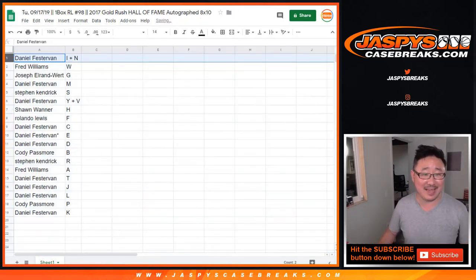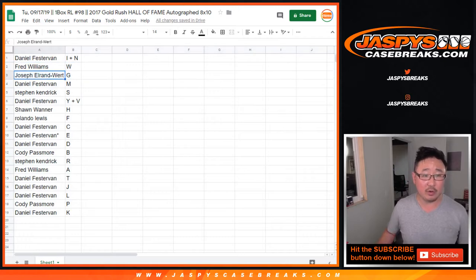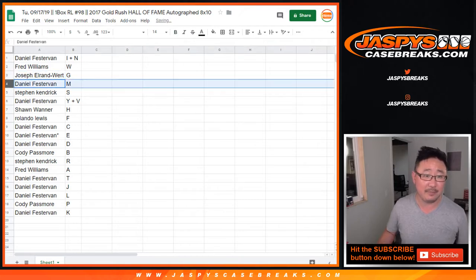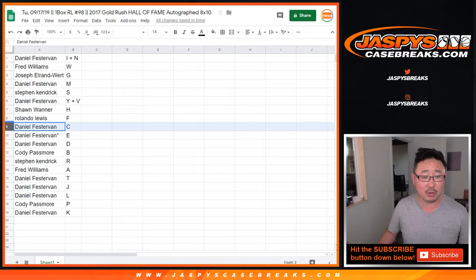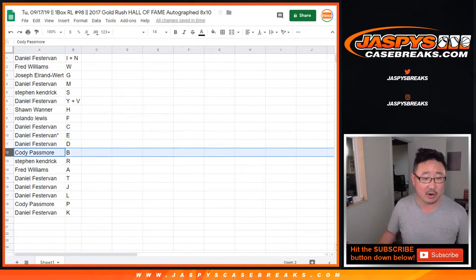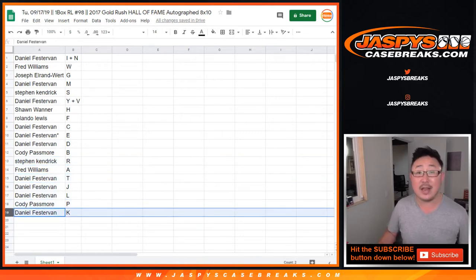Daniel — I plus N. Fred Williams with W. So if I pull a Fred Williams, it would go to him. Joseph Elran Wirt with G — so for hyphenated names, it's not W, it'll go to E in that case. Daniel with M. Stephen K with S. Daniel with Y plus V. Sean with H. Rolando Lewis with F. Daniel with C. Daniel with E and D. Cody with B. Stephen K with R. Fred with A. Daniel T, J, L. Cody with P. And Daniel with K.